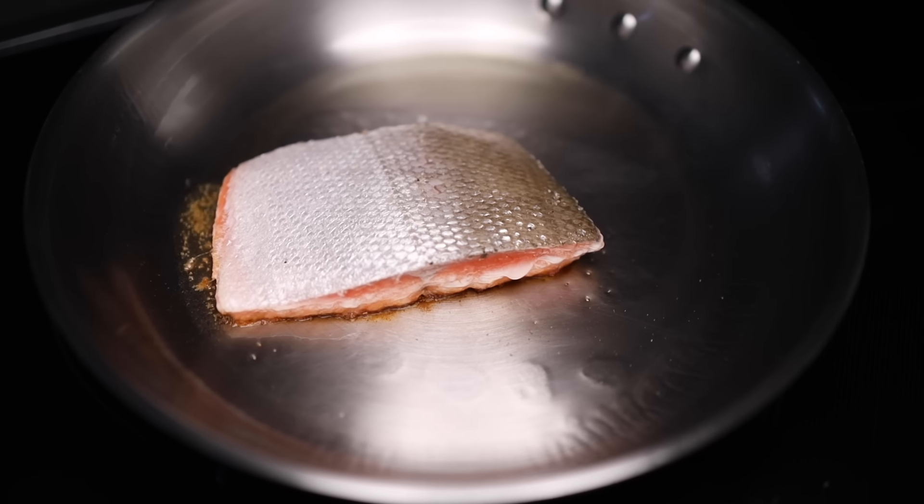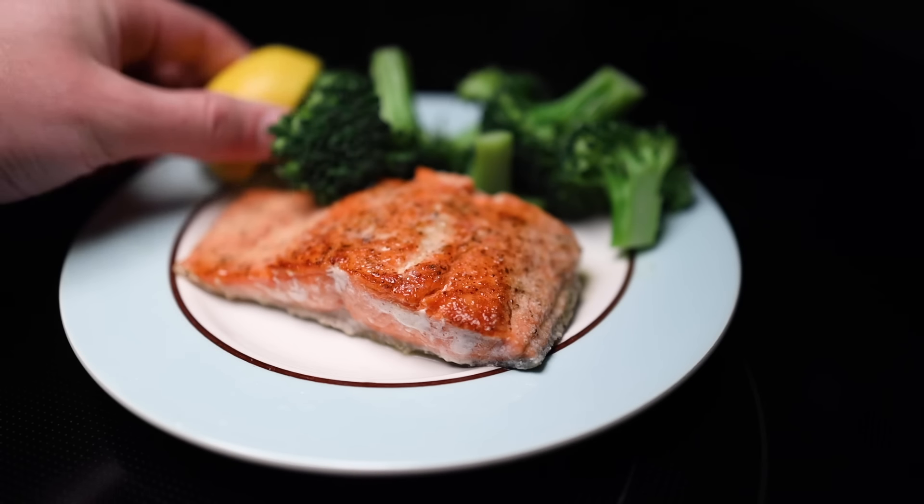And seriously, if you're scared of cooking fish, give salmon a try. You almost can't screw it up.